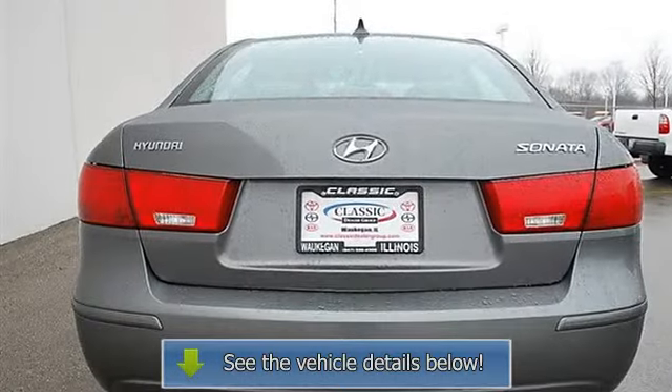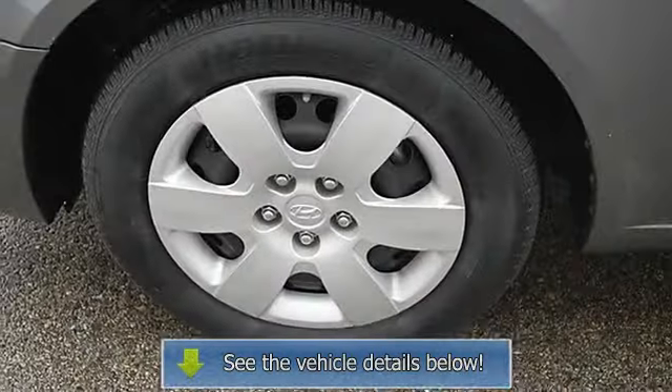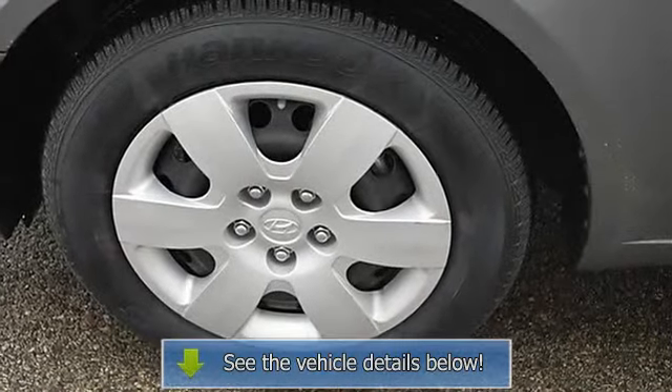Front reading lamps, traction control, electronic stability control, side airbag, side head airbag, rear head airbag, passenger airbag on/off switch.